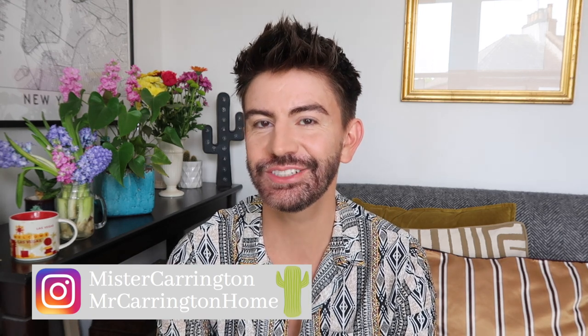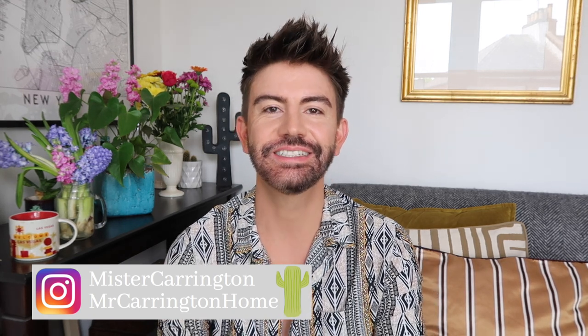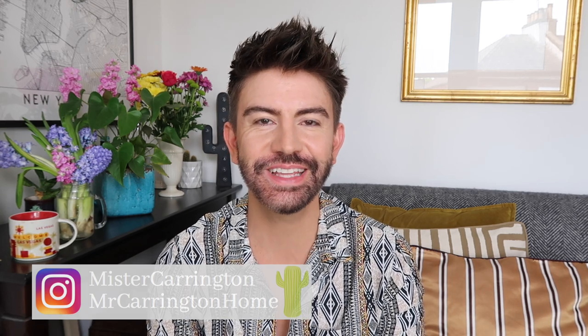Hello everybody, hope you're all well. Welcome back to my channel and a brand new video. Today's is a really exciting one because we're going to be doing an IKEA video. I'm going to be taking you around my home and showing you all the items I have from IKEA, including some that are 10 years old, to see how those pieces have weathered over the years and if I still like them or would recommend them. It'll be a bit of a house tour at the same time.